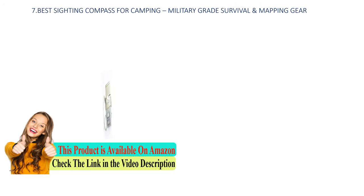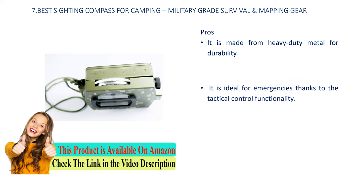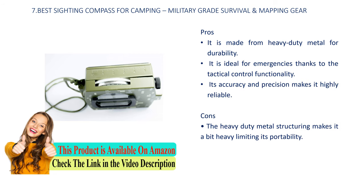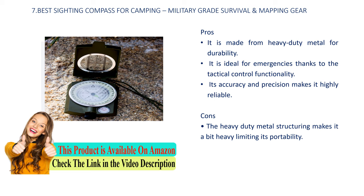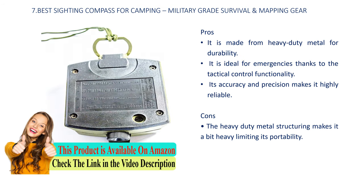Number 7: Best sighting compass for camping, military, great survival, and mapping gear. Pros: it is made from heavy duty metal for durability, it is ideal for emergencies thanks to the tactical control functionality, and its accuracy and precision make it highly reliable. Cons: the heavy duty metal structuring makes it a bit heavy, limiting its portability.